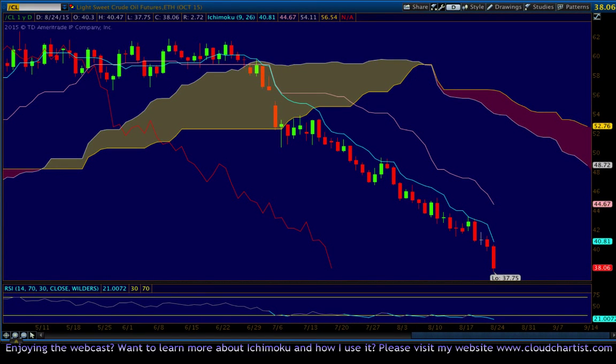Good evening traders, this is Cloud Chartist with your daily Ichimoku wrap-up on the grand markets and a couple other things today.